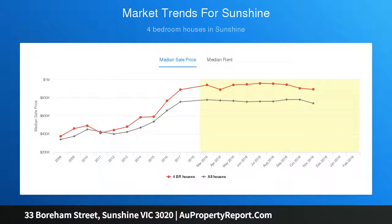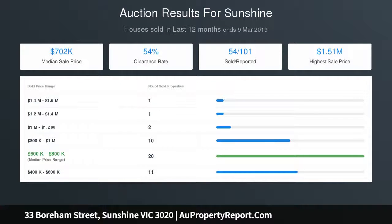breakfast bar, stainless steel cooking appliances and integrated dishwasher. Other standout features include polished floorboards throughout, walk-in pantry, ducted heating, cooling, large laundry and ample storage throughout,